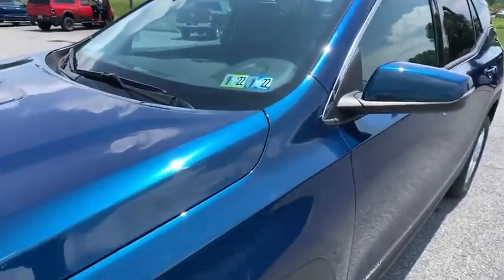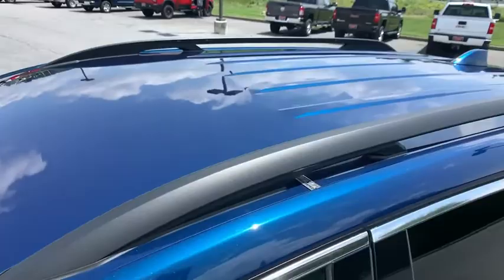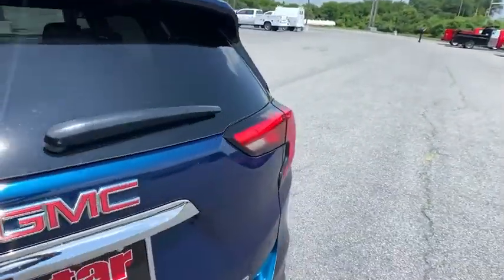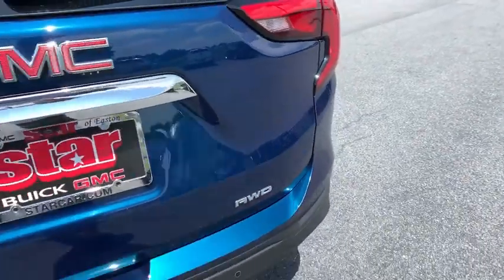Compass, security system, trip computer, electronic stability control, tachometer, dual zone climate control, overhead console, brake assist, remote keyless entry, and panic alarm.